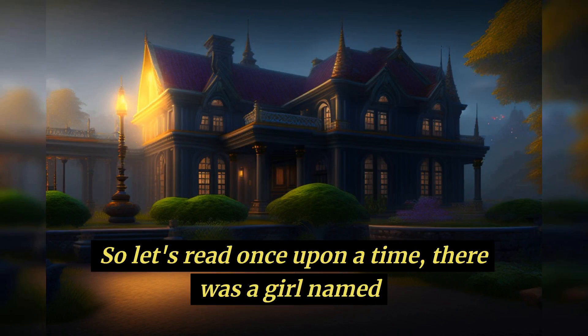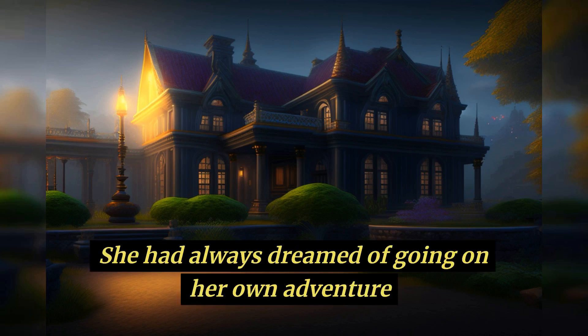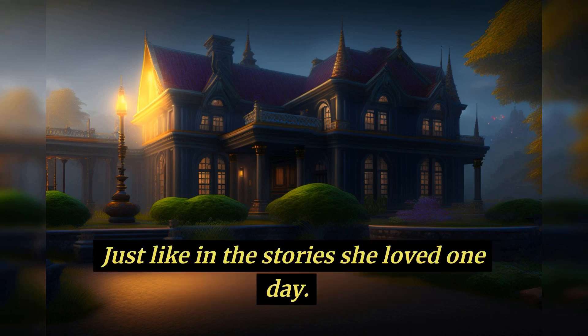Once upon a time, there was a girl named Lily who loved to read mystery novels. She had always dreamed of going on her own adventure and finding treasure, just like in the stories she loved.